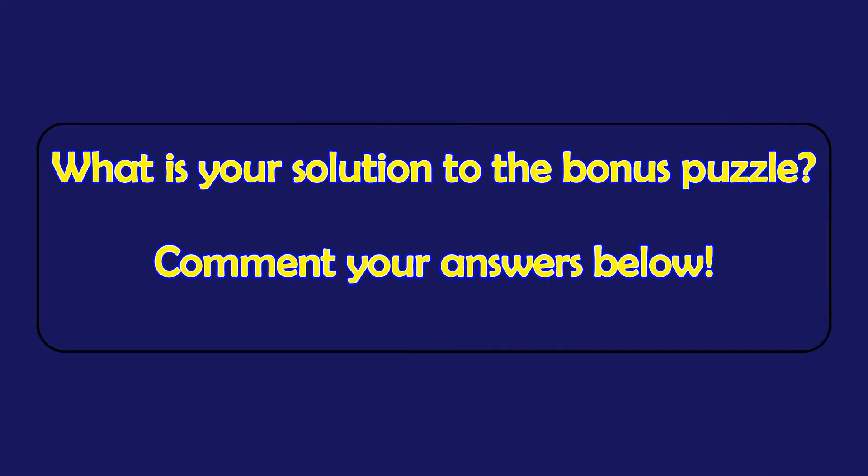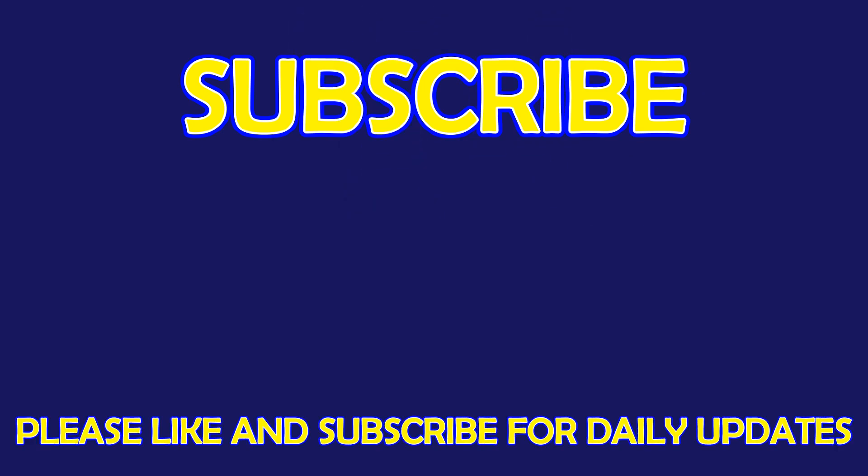Please leave your answer in the comment section below. For more exciting puzzles, don't forget to subscribe to our channel. See you in the next video!